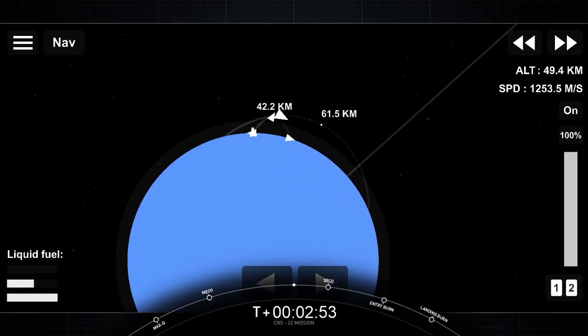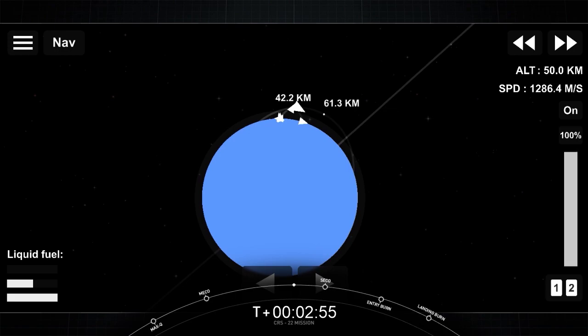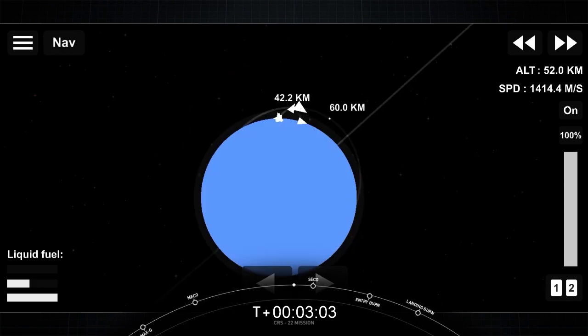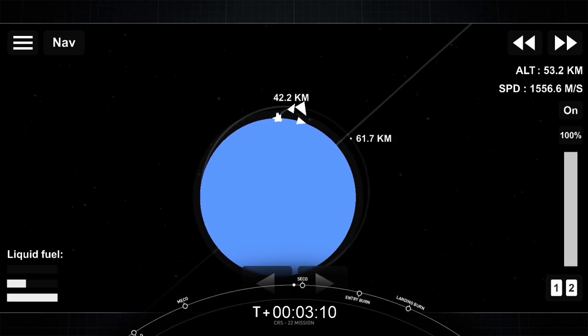We are flying a cargo configuration of our new Dragon spacecraft. On the right hand side of your screen is the second stage carrying Dragon into orbit. On the left hand side, you can see Falcon 9's first stage with the grid fins extending, making its way back to our drone ship.